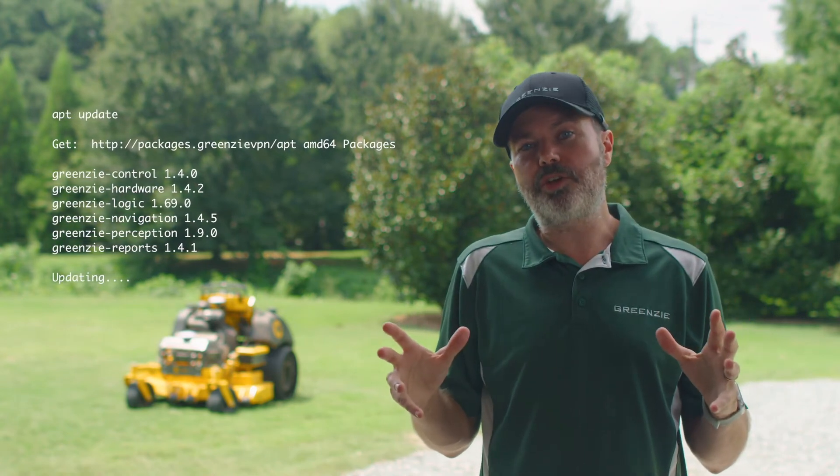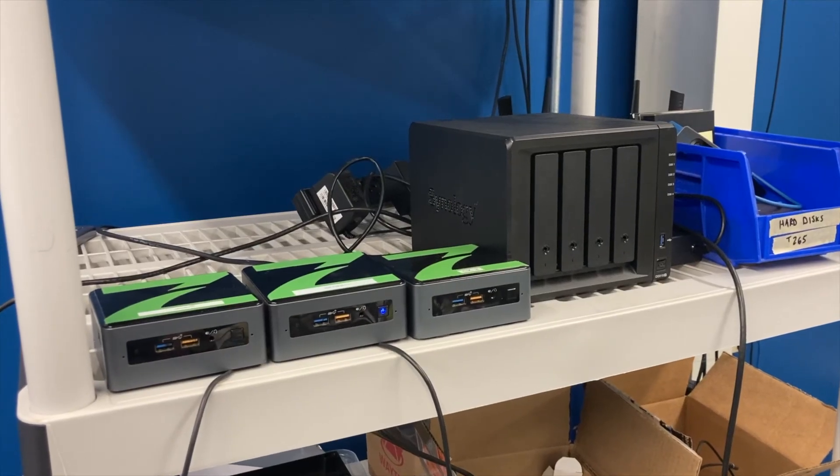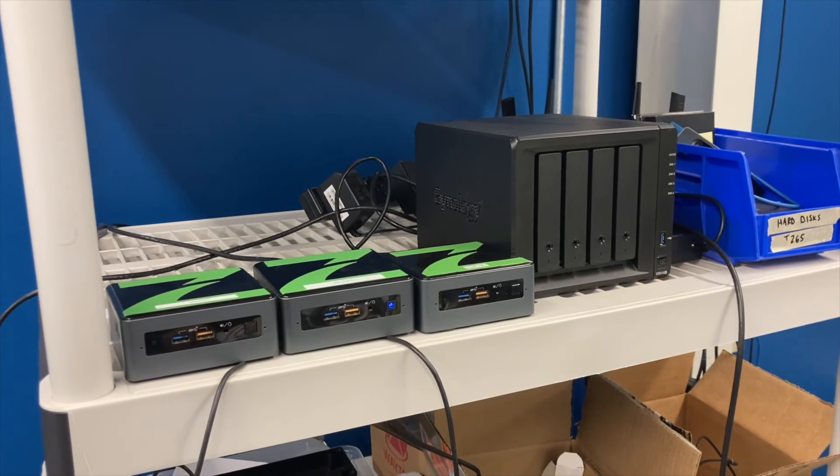There's a rigorous process here at GreenZ for making sure those packages work. In addition to testing them on our own lawns and using them on our own machines, when the software gets updated and pushed to you, it's already been tested via unit tests, our continuous build server checks for any other errors, configuration parameters, as well as anything that could go wrong.